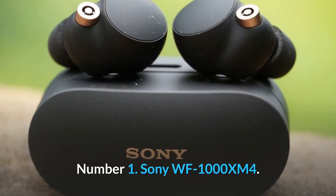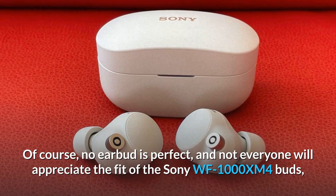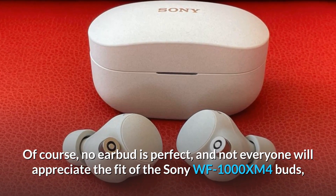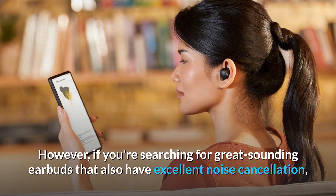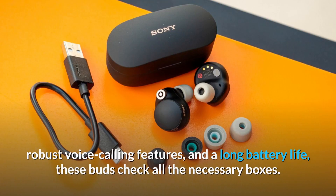Number 1: the Sony WF-1000XM4. No earbud is perfect, and not everyone will appreciate the fit of the WF-1000XM4 buds, nor will they be able to afford their expensive price. However, if you're searching for great sounding earbuds that also have excellent noise cancellation, robust voice calling features, and long battery life, these buds check all the necessary boxes.